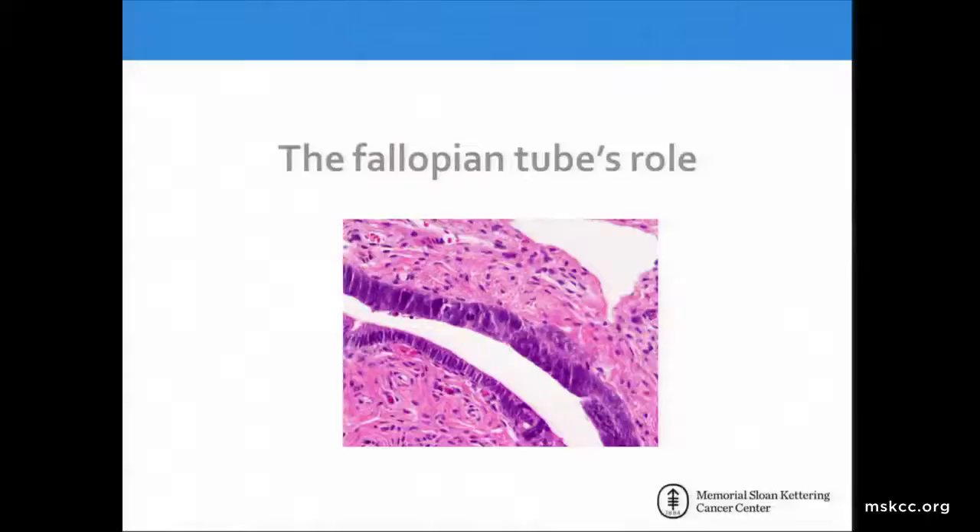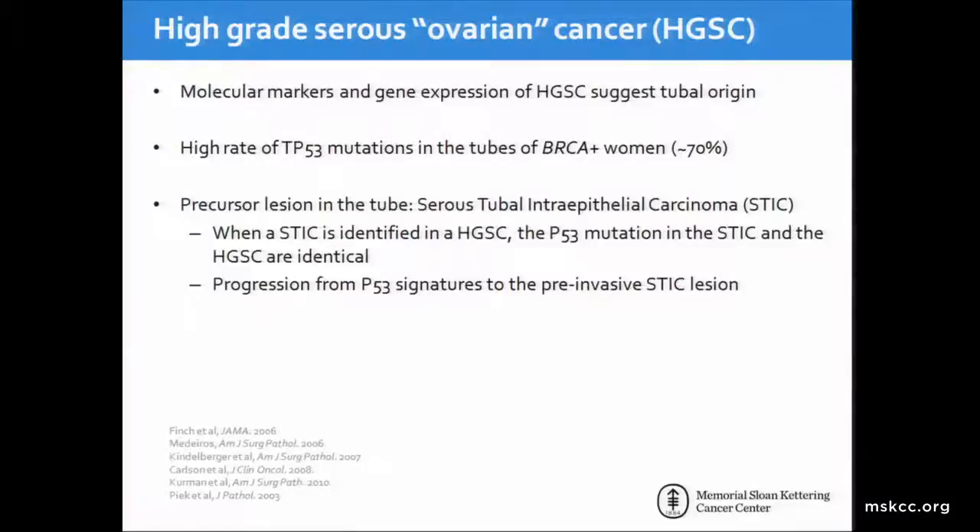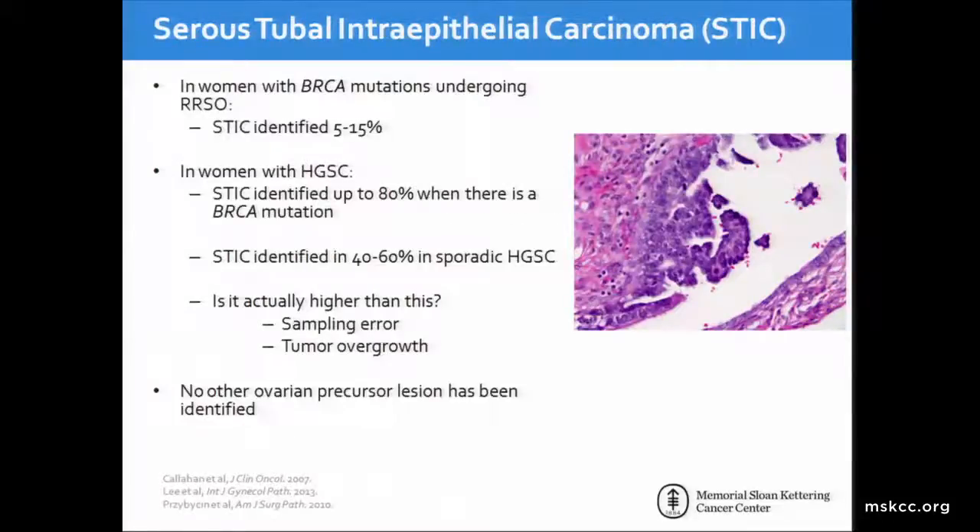Moving on to some of the newer areas, what is the fallopian tube's role? There are still many questions: What is the origin of high-grade serous ovarian carcinoma? Many of us are coming to understand that this is the fallopian tube. High-grade serous ovarian cancer likely originates in the fallopian tube as molecular markers and gene expression suggest a tubal origin. There's a high rate of TP53 mutations in the tubes of BRCA-positive women, and we have identified a precursor lesion in the tube. Serous tubal intraepithelial carcinoma, or STIC lesions, are identified in about 15 percent of women undergoing risk-reducing BSO for BRCA mutations, and up to 80 percent in women with high-grade serous ovarian cancer with a BRCA mutation. There has been no other ovarian precursor lesion identified.